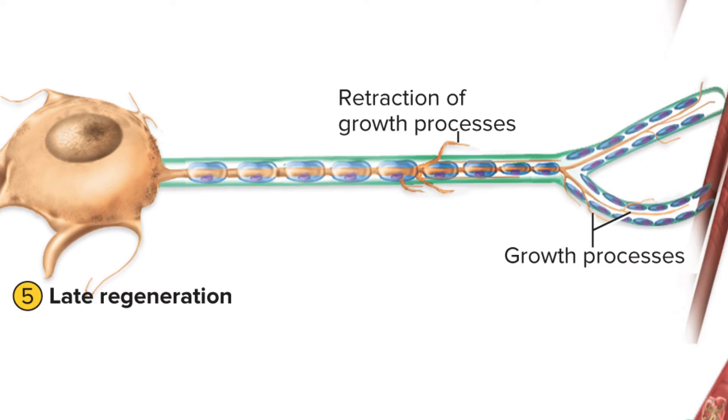Now, if the injury gap is really large or jagged, or if the Schwann cells are too damaged themselves to form a regeneration tube, then this isn't going to happen. As we know, a lot of times nerve damage is irreversible, and that's because the conditions really do need to be perfect for this regeneration to occur.